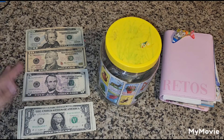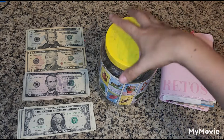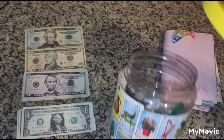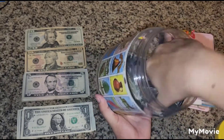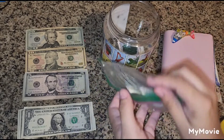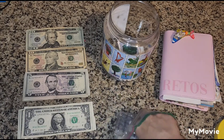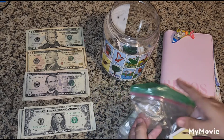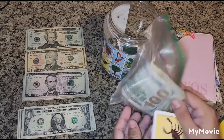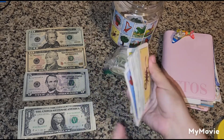We have 102 dollars left to work with. As you know, the first savings challenge we always do is Loteria, because based on the cards I get, that's how I will determine which saving challenges I will be doing. This is money we have already saved up, and these are the cards we have left to choose.